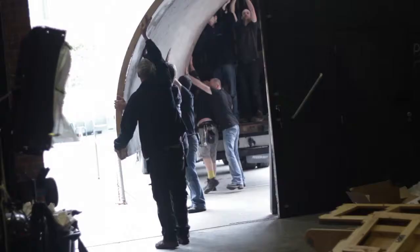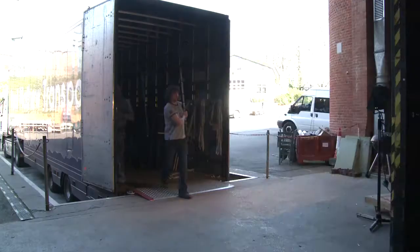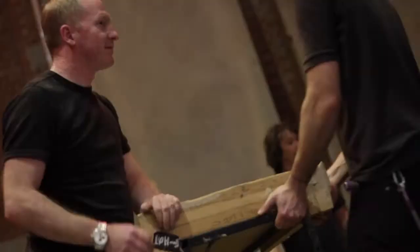During the tour we've got 11 trailers, and that's in and out every day, so we're working 24 hours a day on tour — it's a very busy job.